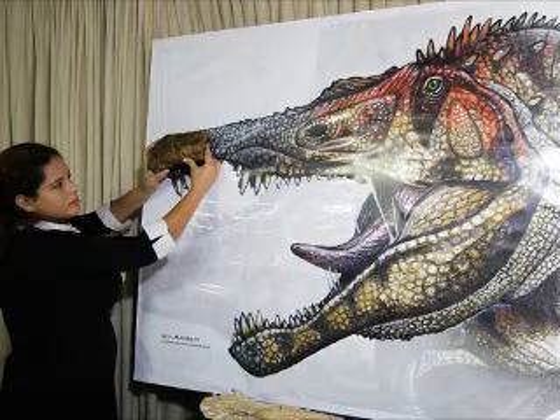Maybe some theropods that we don't have the entire skull for had this feature, but we just never found evidence for it yet. It makes me really, really excited, and I hope to see more stuff like this in the future. You can read more about this spinosaur in the same link with the crocodile.